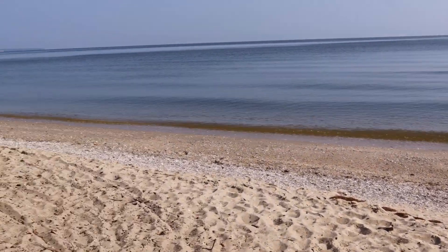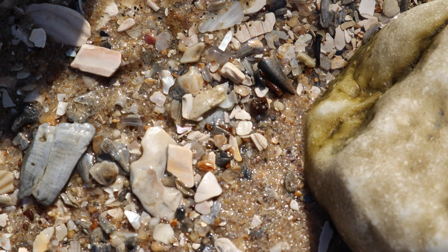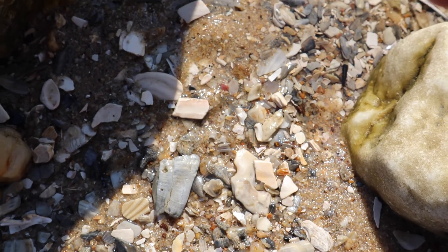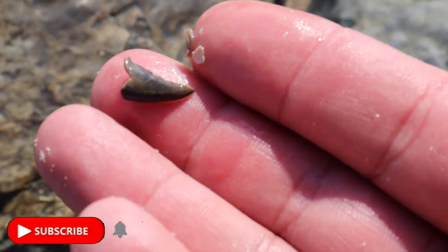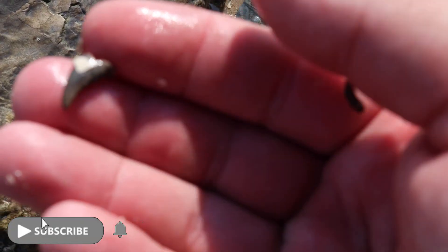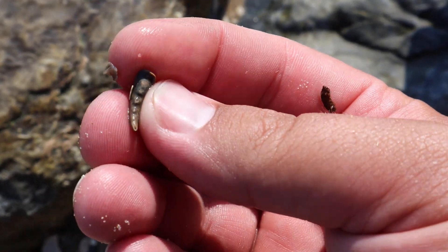And now starts the fossil hunting. So hopefully this is our first tooth of the day. Let's see what it looks like. We'll keep that — I'm not sure what it is. Maybe an alligator tooth or something, or maybe a crab claw. That could be a crab claw. We'll check into it later.